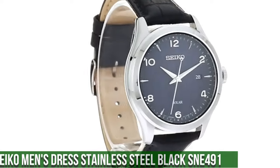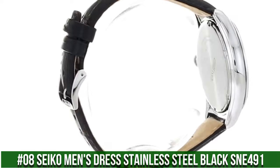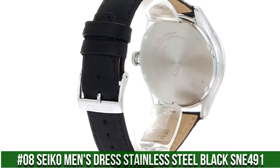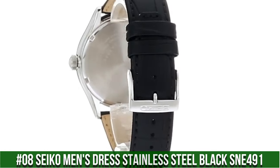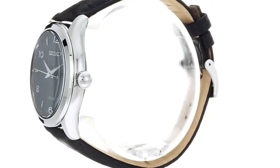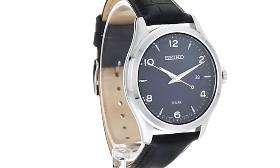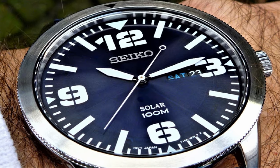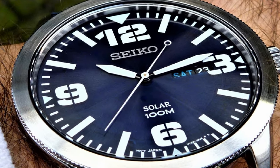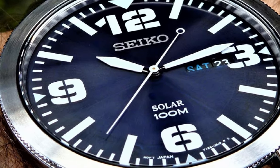Number 8: Seiko Men's Dress Stainless Steel Black SNE491. 10-month power reserve once fully charged. Date calendar, Japanese quartz movement. Case diameter 42mm. Water resistant to 100m (330ft). In general, suitable for swimming and snorkeling but not diving.